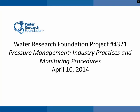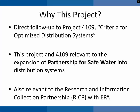Good afternoon. My name is Linda Rieke, and I'll be moderating today's Water Research Foundation webcast on Project 4321, Pressure Management, Industry Practices and Monitoring Procedures. The Water Research Foundation funded this project in 2010 as a direct follow-on to the Foundation AWWA Partnership Project 4109, Criteria for Optimized Distribution Systems. The Criteria Project identified pressure management as one of three optimization criteria for distribution systems, and then identified performance measures for pressure management. The Criteria Project outcomes helped support the expansion of the AWWA Partnership for Safe Water to include distribution system excellence.